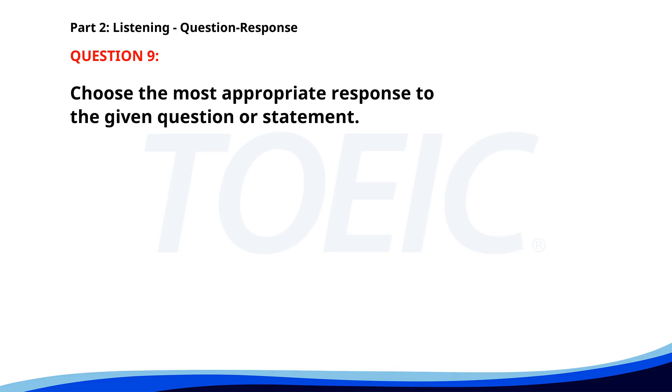Number nine. Do you know if the presentation is ready? A. No, we need to add some content. B. Yes, it was finalized last night. C. We will present it tomorrow. The correct answer is B. Yes, it was finalized last night.